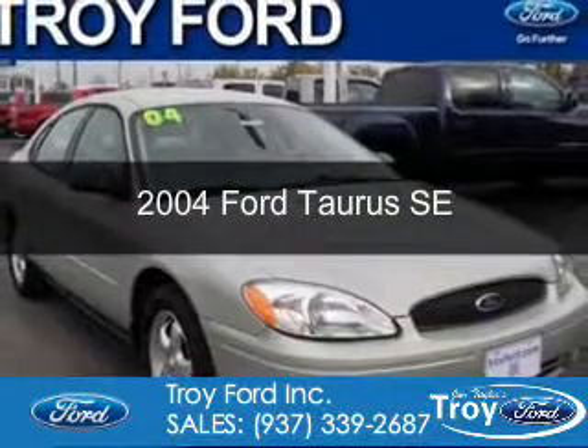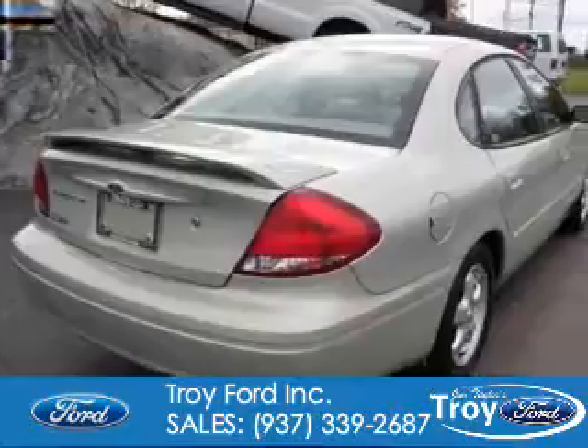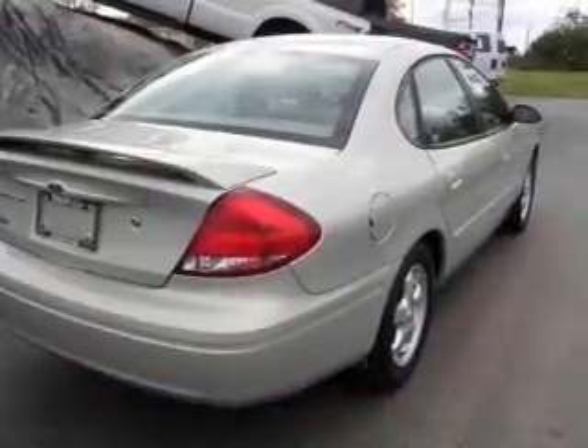This is a used 2004 Ford Taurus. It's powered by front-wheel drive, a 3-liter, 6-cylinder engine, and a 4-speed automatic transmission.